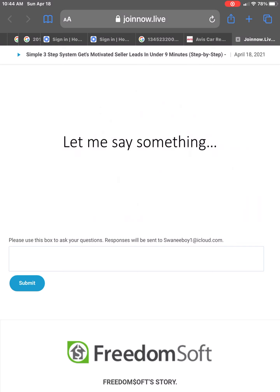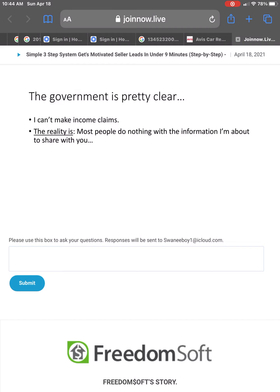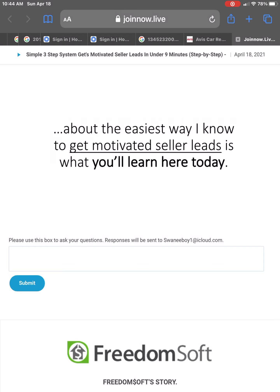Let me say something up front. The government's pretty clear — I cannot make income claims as I go through this training. The reality is most people are going to do nothing with the information I'm about to share with you. And because I don't know you, how hard you'll work, or if you'll even follow my system, I don't know whether you'll make any money or not. You could even lose money. Real estate investing is never easy, but about the easiest way I know to get motivated seller leads is what you'll learn here today.